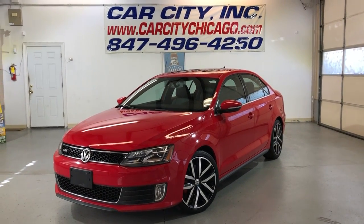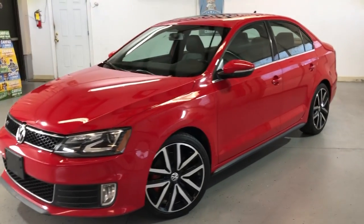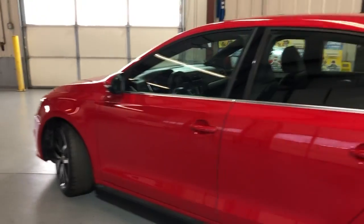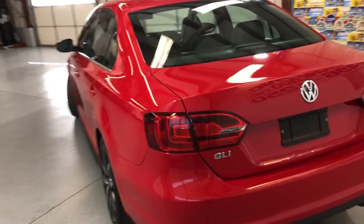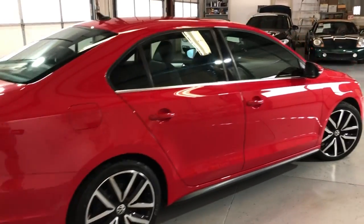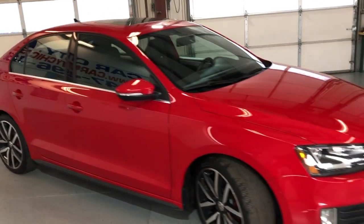Hey guys, looking at a beautiful new arrival here at Car City Inc in Palatine — very nice and sharp looking 2013 Volkswagen Jetta GLI with a six-speed manual transmission. 87,000 miles, looks great, runs great. One owner since new, clean Carfax report, no accidents. Beautiful color combination: bright red exterior over black leather interior, alloy wheels, tinted windows, fog lamps, and HD headlights.